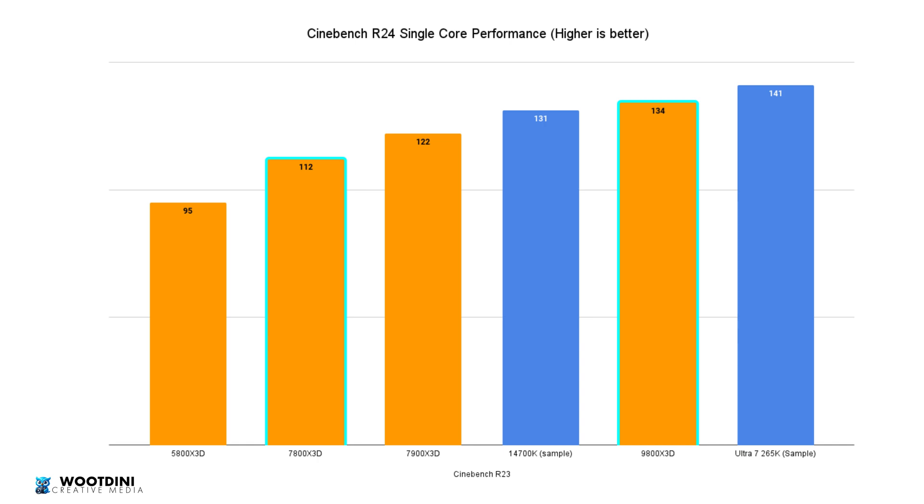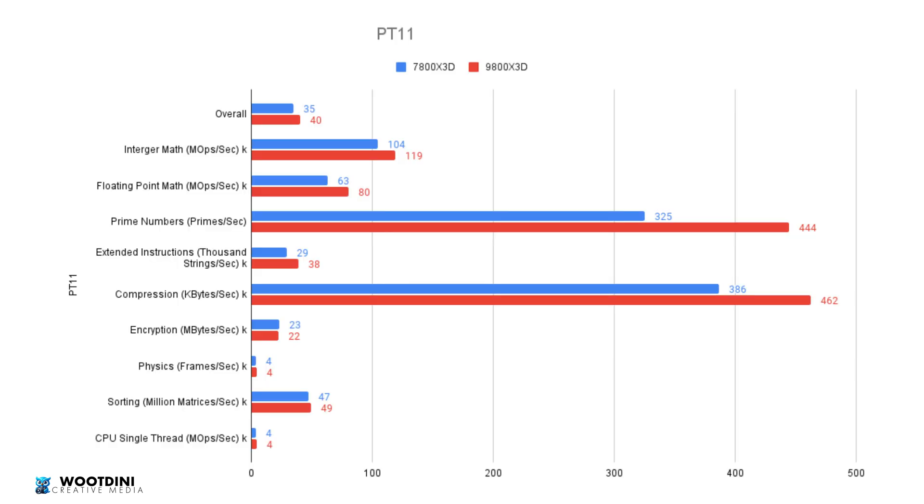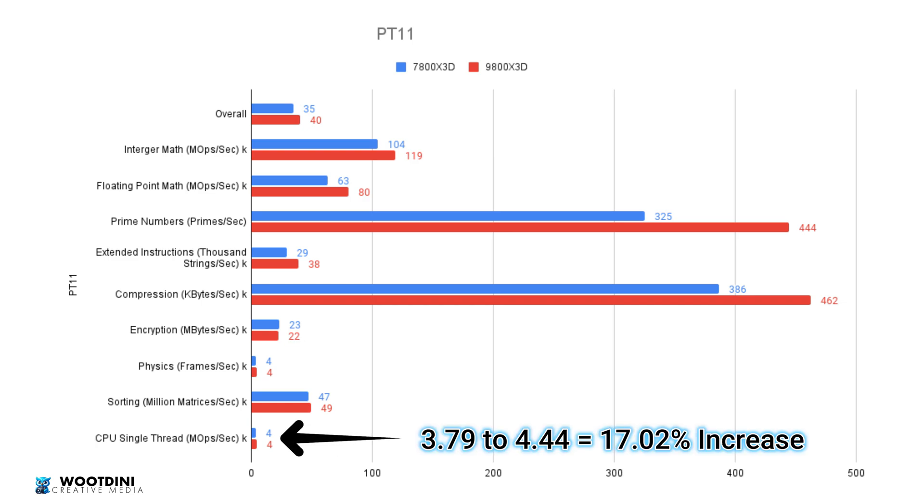Notably, the 9800X3D outperformed the 7800X3D at 122 and the 14700K at 131 in single-core. In Performance Test 11, I'll just cover the highlights: we saw a 15.35% generational improvement overall. The biggest improvement was in prime numbers at 36.62%, reflecting strong computing gains. There was a minor decrease in encryption — nothing significant — and single-thread performance on MOPS showed a 17.02% increase.